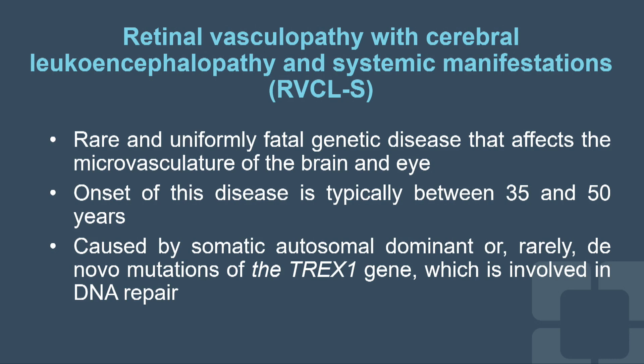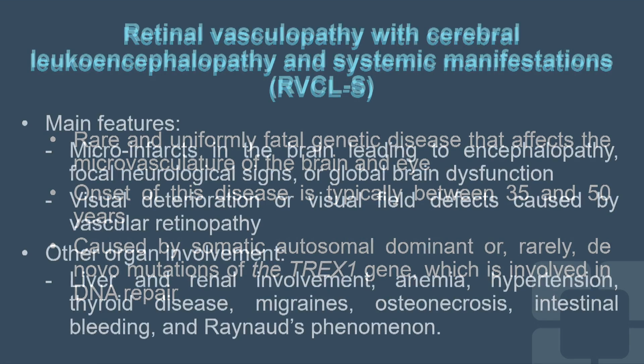Onset is typically between 35 and 50 years and it is caused by a somatic autosomal dominant, or rarely de novo, mutation of the TREX1 gene, which is involved in DNA repair. The main features are microinfarcts in the brain leading to encephalopathy, and visual deterioration or visual field defects caused by vascular retinopathy. Other organ involvement — such as liver, renal, and anemia — can also occur, as in our patient.